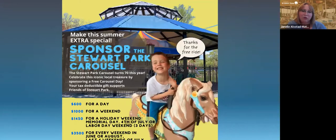It went so well that this year we are trying to get sponsors for every weekend of summer. We would love to make it so that at least one day every weekend of summer has a free carousel day.